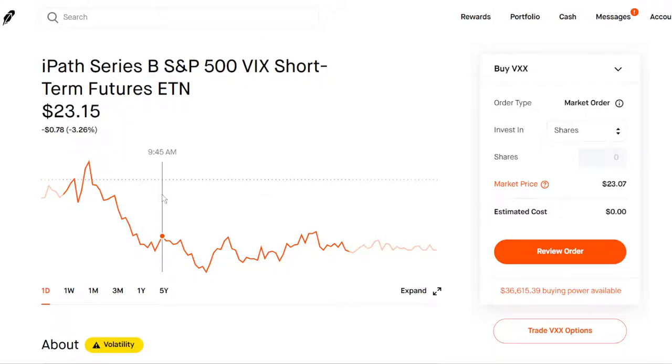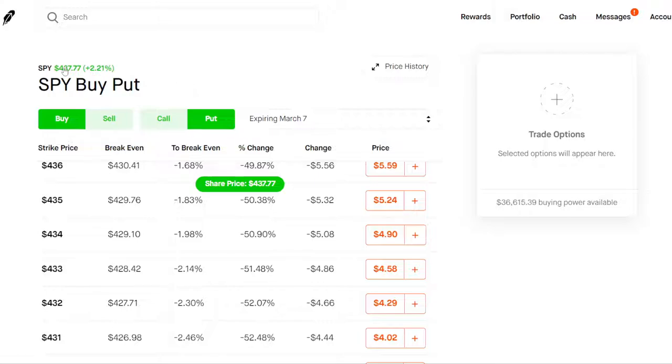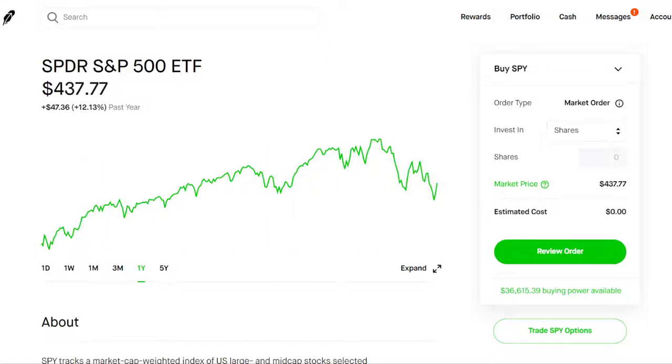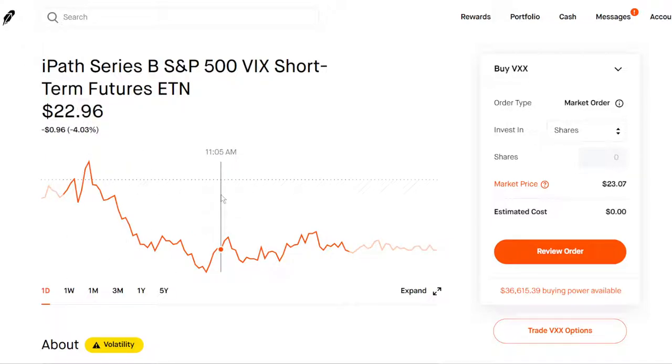The second way is to take a look at ticker symbol VXX, which is the VIX — the volatility index. It's basically a measurement of fear in the market based on options, and it's very correlated with the SPY. Looking at the year chart, as the SPY rises, the VXX is going to drop — it's basically the inverse of the SPY. You could just buy and hold shares of VXX as a short-term trade, and once you feel comfortable enough you can sell it. It acts as a hedge just like a put option.